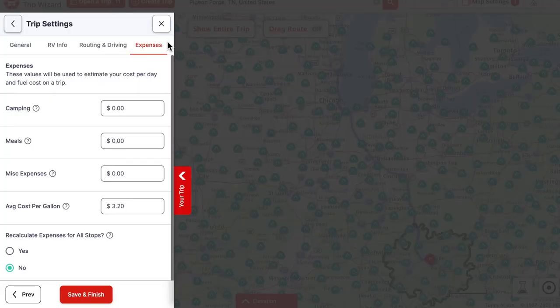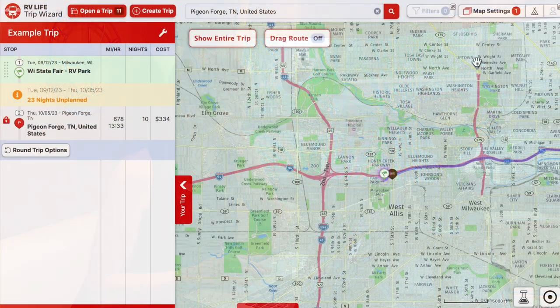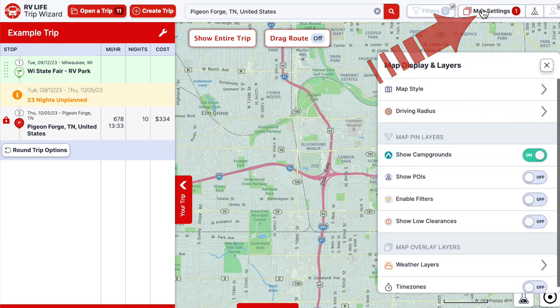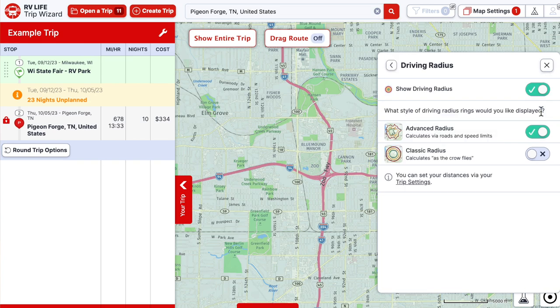There's also an expenses tab where you can track your camping costs, meals, miscellaneous, and fuel. We don't use that ourselves, but if you're detail-oriented about keeping track of spending, it's a nice feature. Now we're back in Wisconsin and we're going to start building out our trip. I'm going to go to the map settings in the corner, and we'll use the advanced radius — here in Milwaukee you can see it goes in and out according to the roads, showing about a three-hour drive radius.